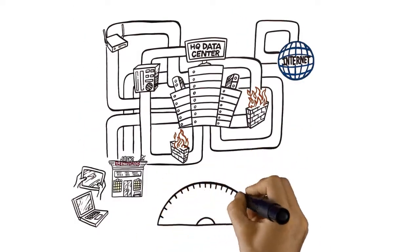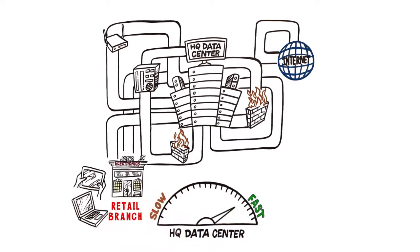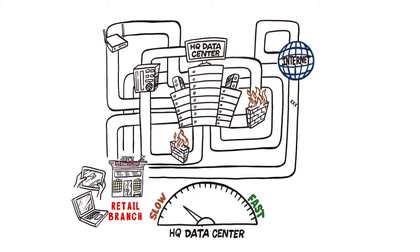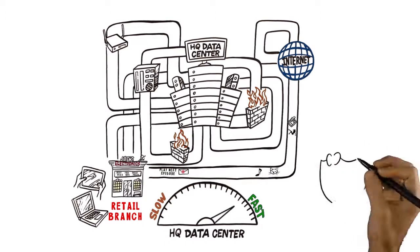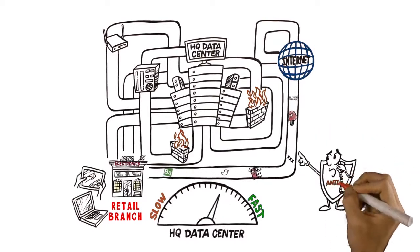Like many retailers, and anyone with a highly distributed infrastructure, you're looking at ways to serve your customers and maintain the uptime of your critical functions at the same time. You may have designed an architecture that allows you to send certain traffic, such as that from customers, directly to the Internet, bypassing the HQ infrastructure and saving on the backhaul costs. One problem: bypassing all the enterprise-class security will leave you with little else to stop the malware.